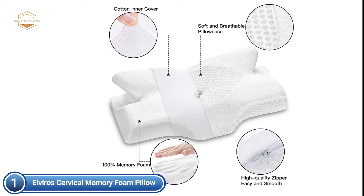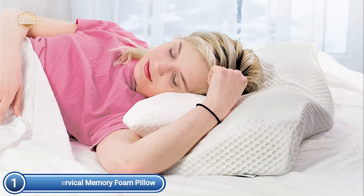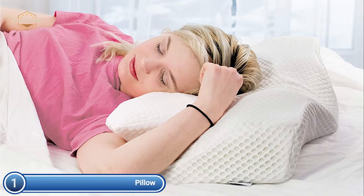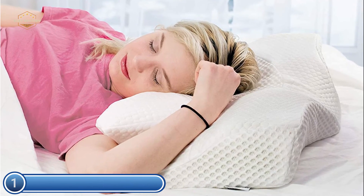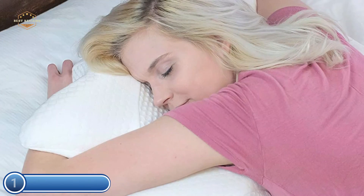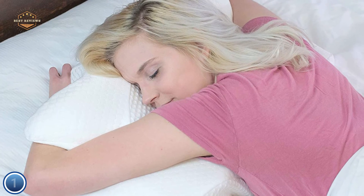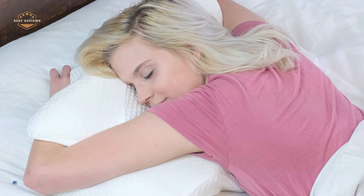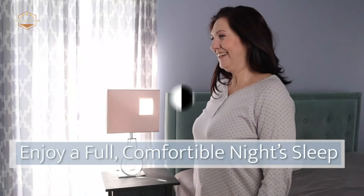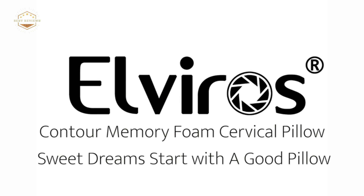The high-density slow-rebound memory foam is used as the core of this ergonomic sleeping pillow, giving you a firm and comfortable sleeping position with incredible comfort and softness. It will keep its shape and firmness over time. This neck support pillow is suitable for seniors, office workers, and teachers, as well as those with sleep disorders. The delicate neck support pillow is the best choice for those suffering from chronic cervical spondylosis. It will provide comfort and relief from the pain.